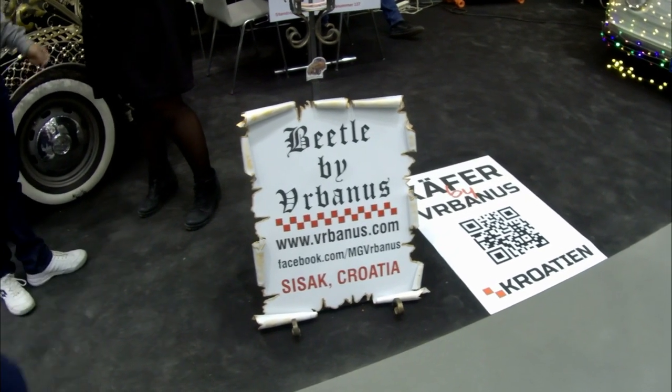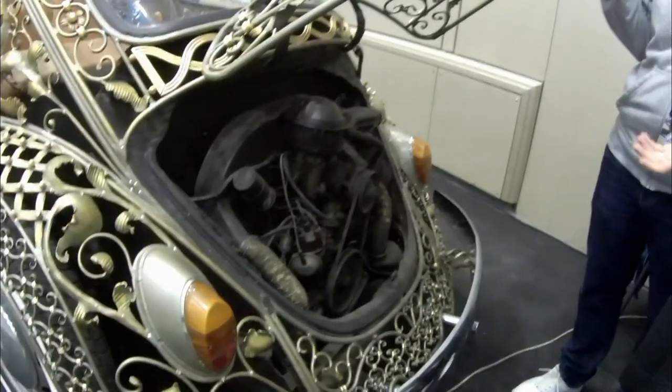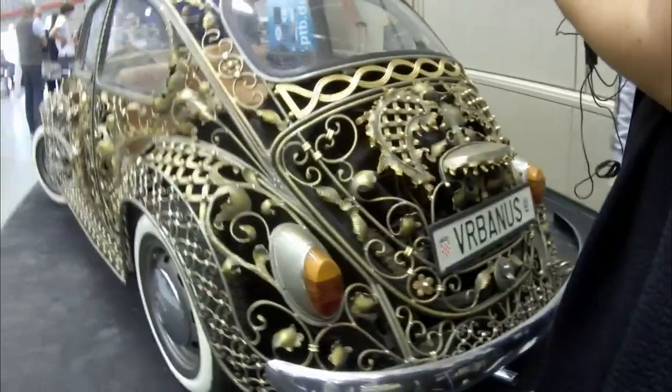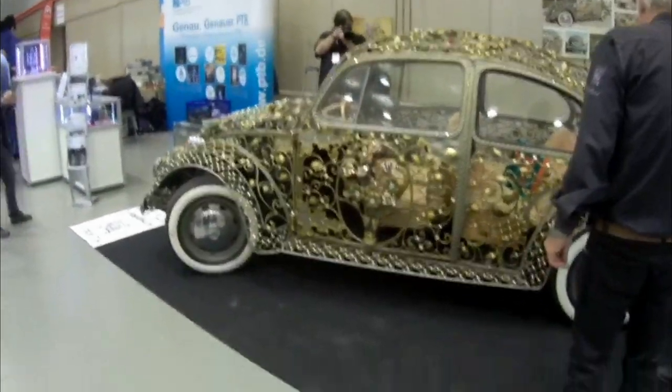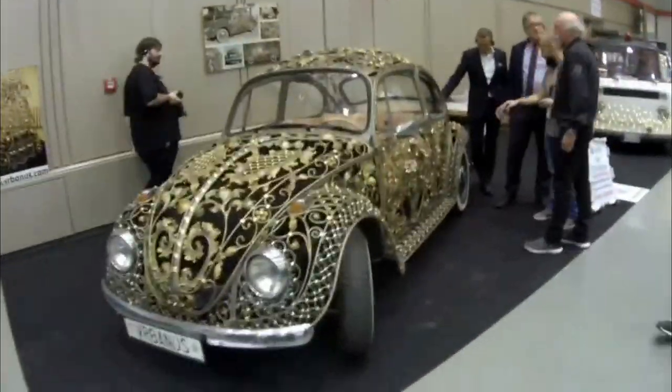This is the original Volkswagen Beetle engine, 1200cc from 1971, and it still runs.